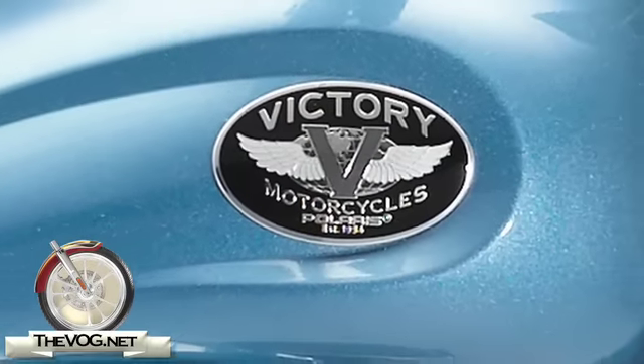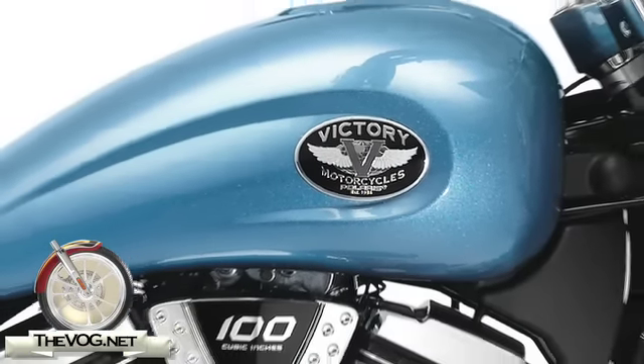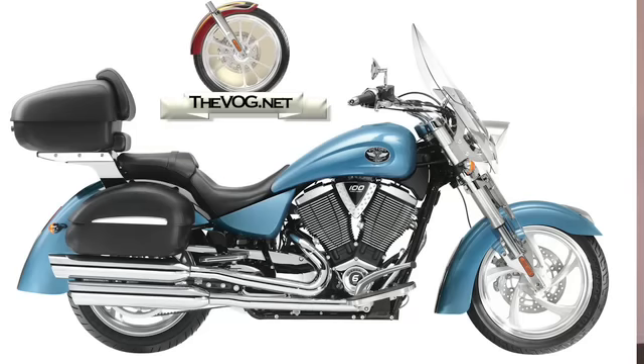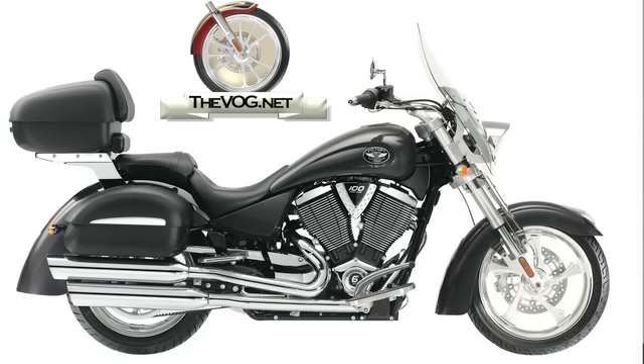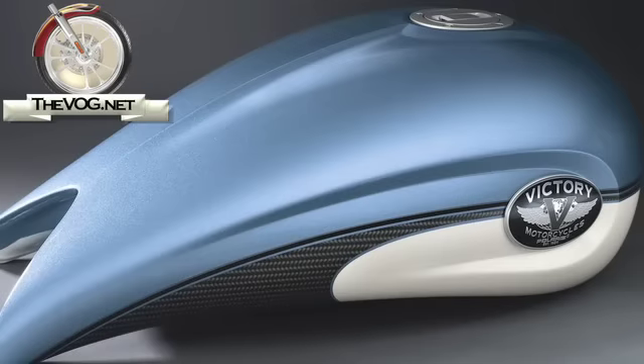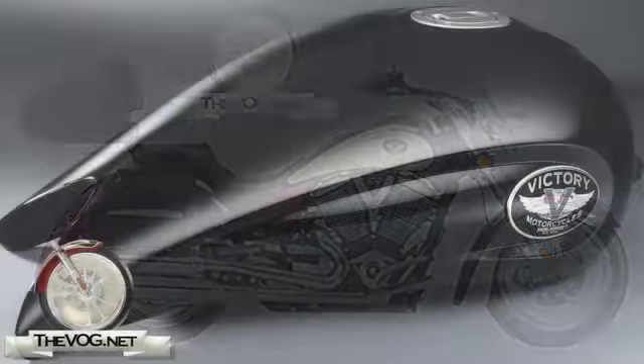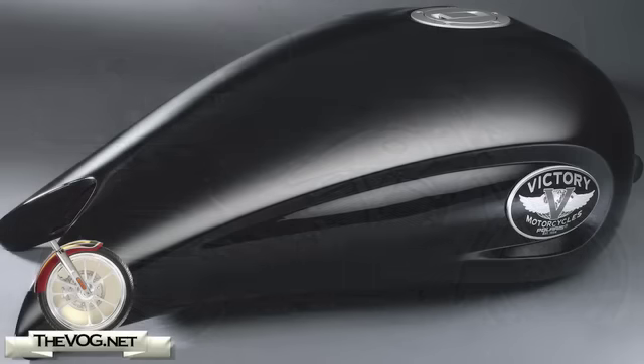Speaking of color, here are the new Kingpin colors for 2009: Solid Blue Ice, Solid Super Graphite, Two-Tone Blue Ice and Pearl White with the Carbon Stripe, Two-Tone Midnight Cherry and Pearl White with the Carbon Stripe, and of course, Solid Black.